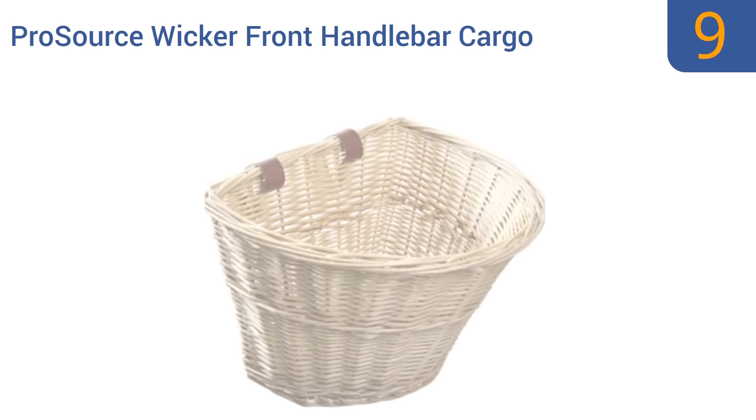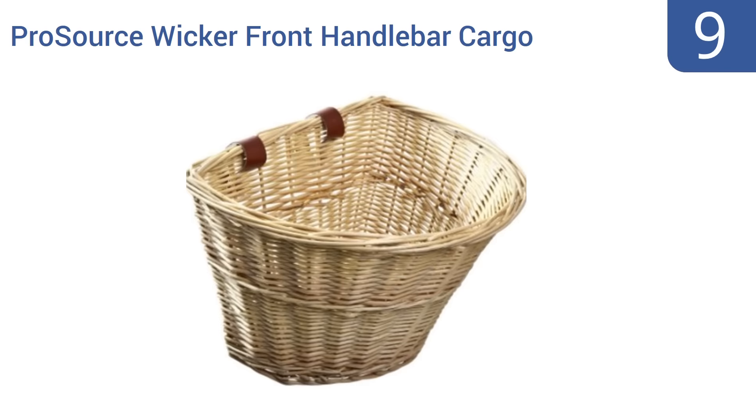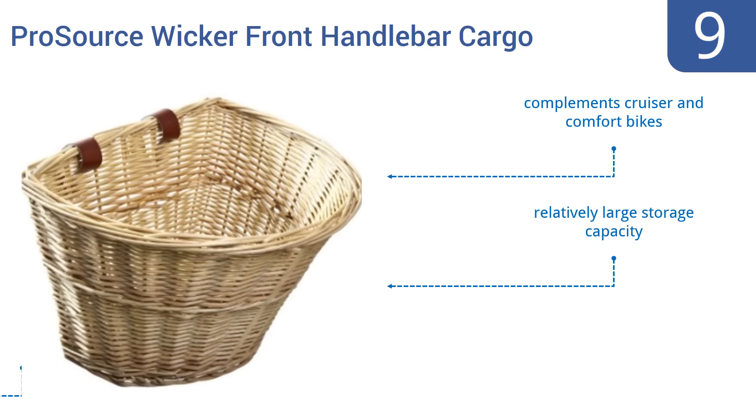At number nine, whether it's for holding books, bags, or a picnic lunch, the Pro Source front handlebar cargo bike basket can handle it, while also maintaining the charm and style of a vintage basket at an affordable price. It's been coated with weather-resistant treatment and complements cruiser and comfort bikes with a relatively large storage capacity, but the straps don't hold up very well.